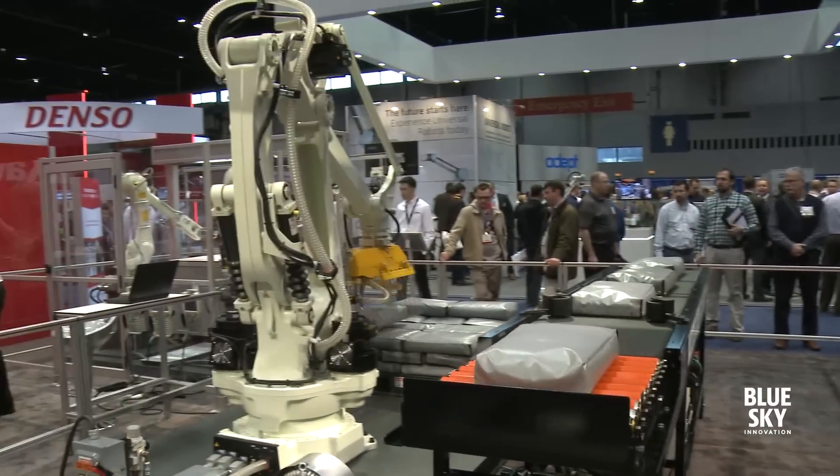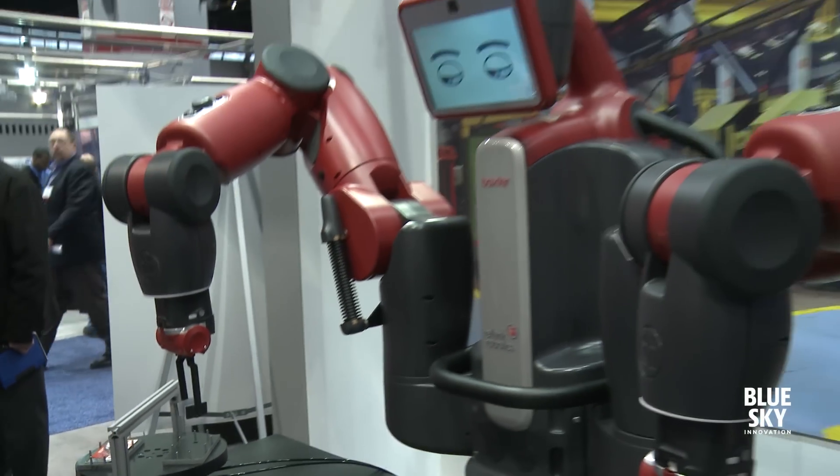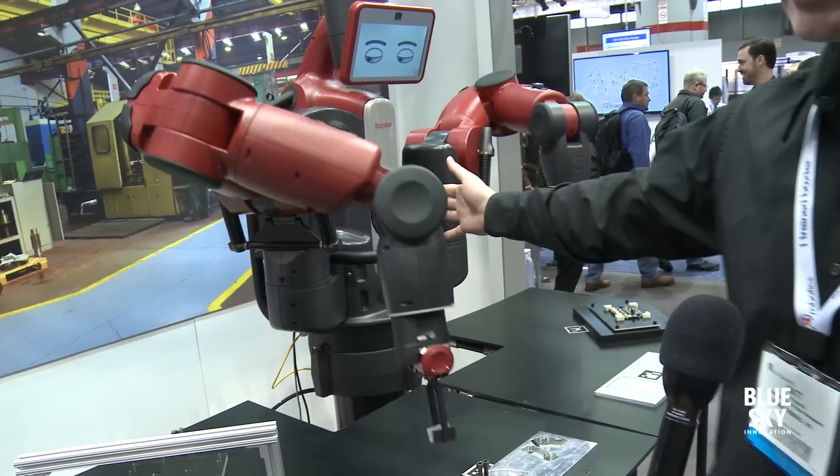One of the exciting trends you'll see is robots and people working together — so-called collaborative robots. This is Baxter the robot. What makes it different is it's safe to work around. You can actually go up and interact with it. It's not in a cage.